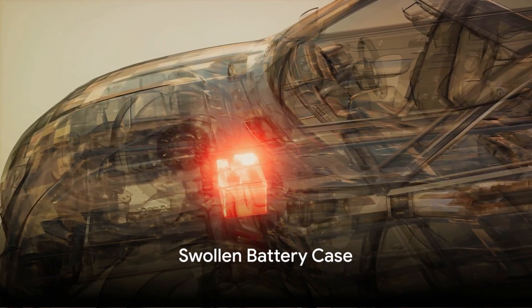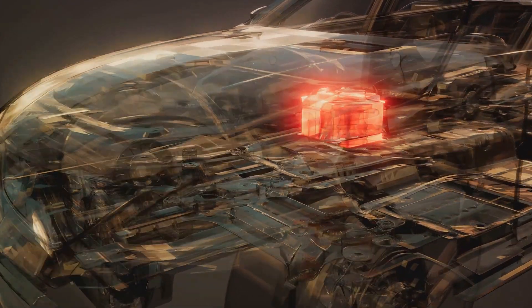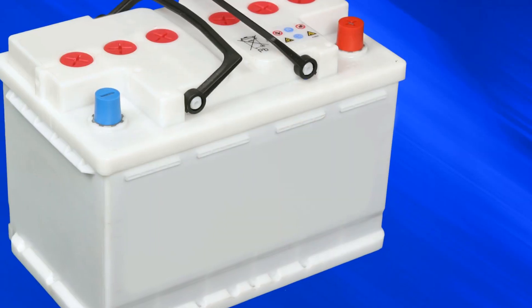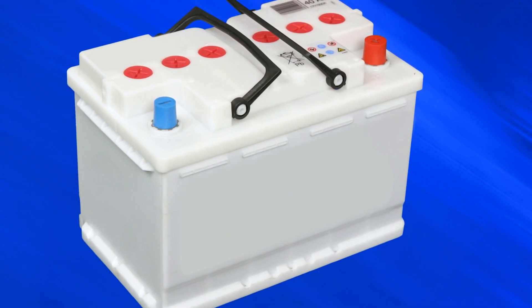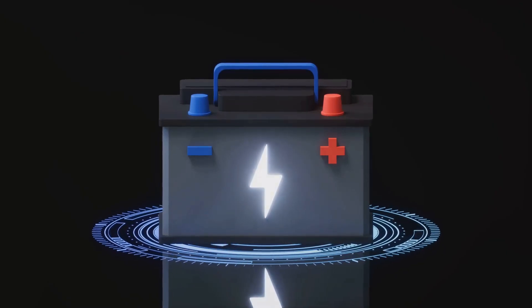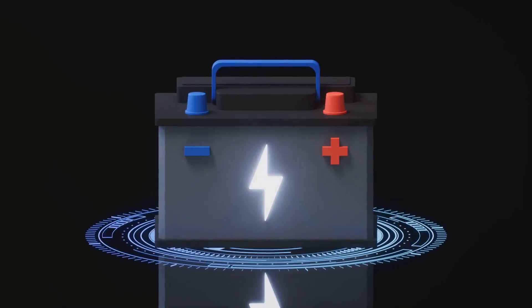At number three, we have the swollen battery case. The ability for batteries to function properly depends on a specific chemical reaction which releases electrons and produces electricity. Occasionally, when this process doesn't work as it should, the battery can start to swell. If you notice that your battery case seems to be bulging, it's a clear indication that your battery could be close to failing.